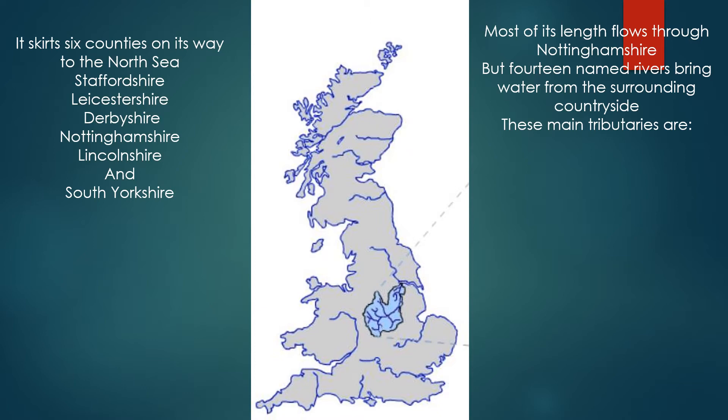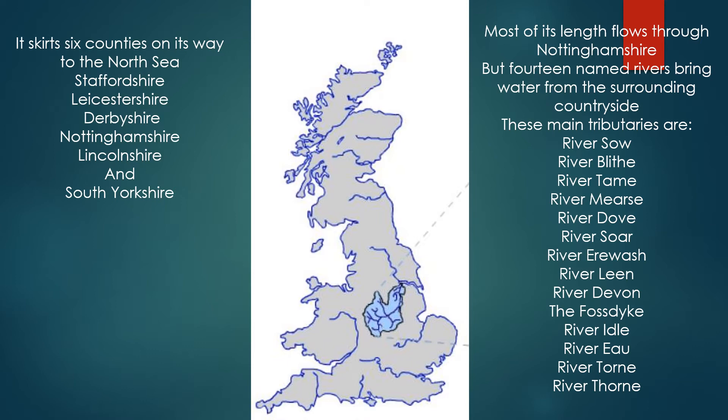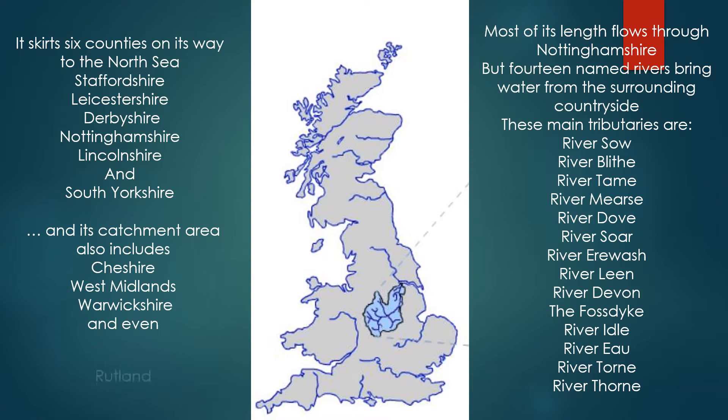The main tributaries are the River Sow, the Blythe, the Tame, the Merse, the Dove, the Soar, the Erewash, the Leen, the Devon, the Fosdyke, the Idle, the Ear, the Torne and the Thorne. Its catchment area also includes Cheshire, the West Midlands, Warwickshire and even little Rutland.